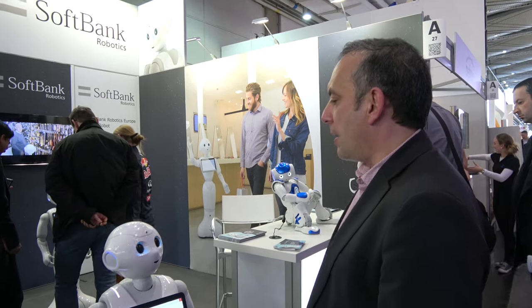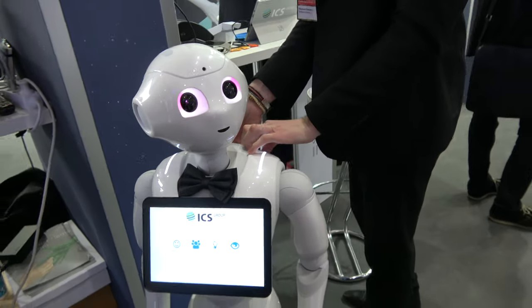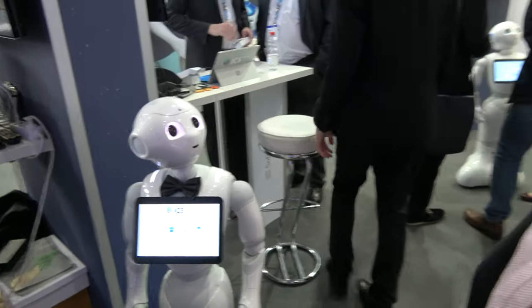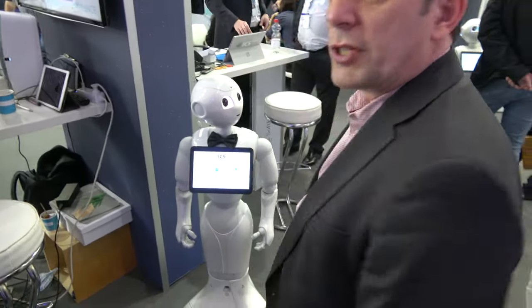Companies are also using Pepper as a receptionist — you arrive, say you're visiting someone, an SMS or email is sent, and the person comes to receive you. Another Pepper nearby is wearing a butterfly tie; that's a solution from a different partner. Unfortunately it's operating in German. Moritz from ICS Group is demoing it.